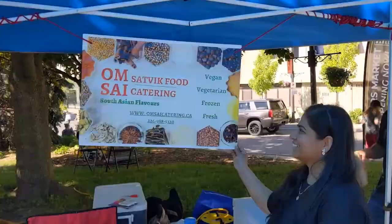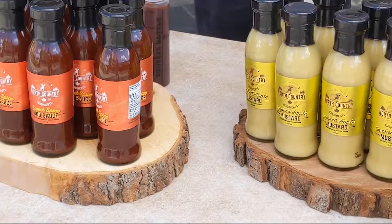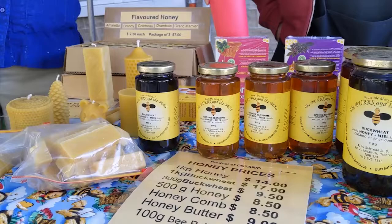Come out and be surprised, as the market's goal is to have something for everyone, with a focus on local food and vendors. Say hello to the Hespler Pepper Company, who offer a small batch of sauce and spice, and try their gift pack — mild to wild.